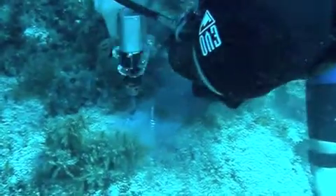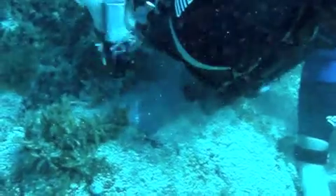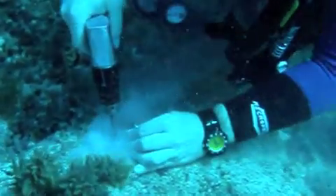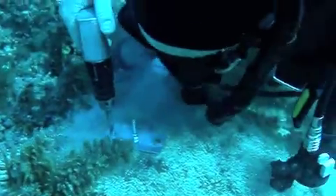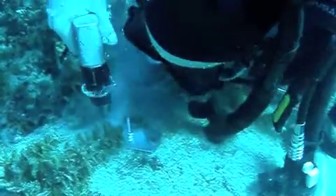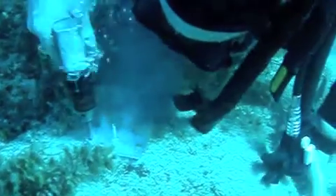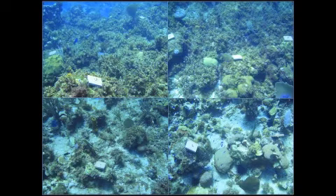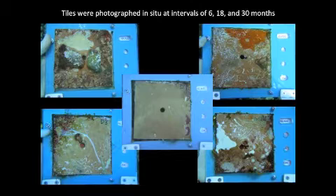To answer these questions, I designed a succession study to evaluate how sediment affects the reef community. In August 2011, we used a pneumatic drill to attach 20 terra-cotta tiles to metal base plates at two depths, 9 meters and 16 meters, at each of the three locations. The tiles were then left out on the reef and photographed at intervals of 6 months, 18 months, and 30 months using a custom-made camera frame. After photos were taken, tiles were immediately placed back on their base plates. This shows what the tiles look like once attached to their base plates underwater and being photographed in their camera frames.